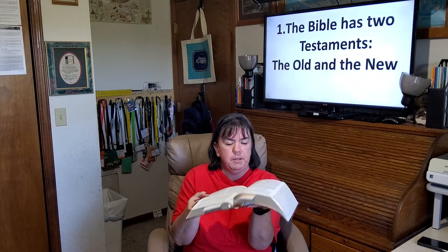Number one, the Bible has two testaments. The first Bible GPS direction is to figure out whether the verse is in the Old Testament or the New Testament. The Old Testament starts with the book of Genesis and the first book of the New Testament is Matthew. So here is the Old Testament and here is the New Testament. Is Psalms in the Old Testament or New Testament? That's right, the Old Testament.